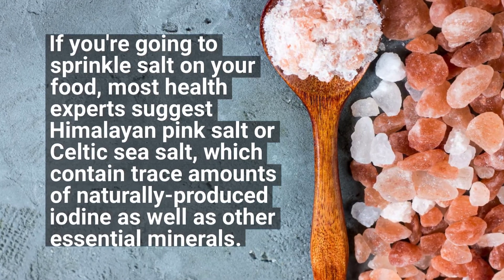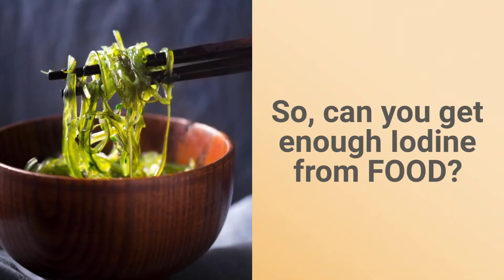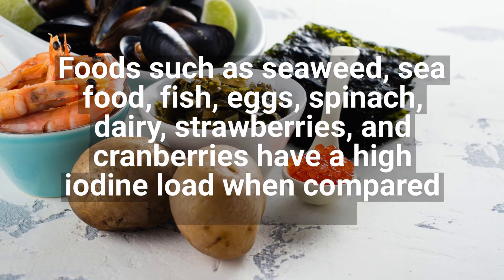If you're going to use salt on your food, most health experts suggest Himalayan pink salt or Celtic sea salt, which contain trace amounts of naturally produced iodine as well as other essential minerals.